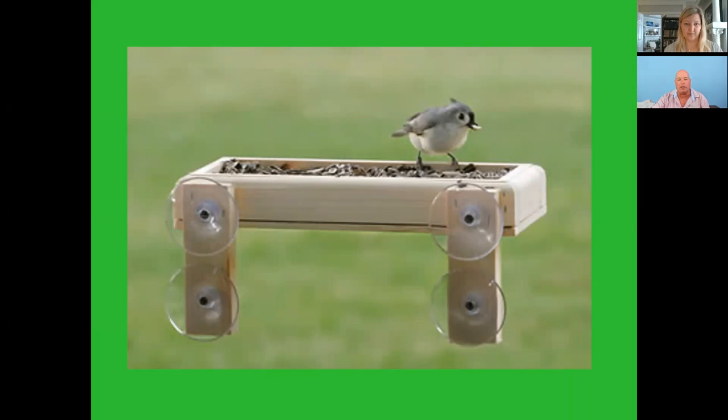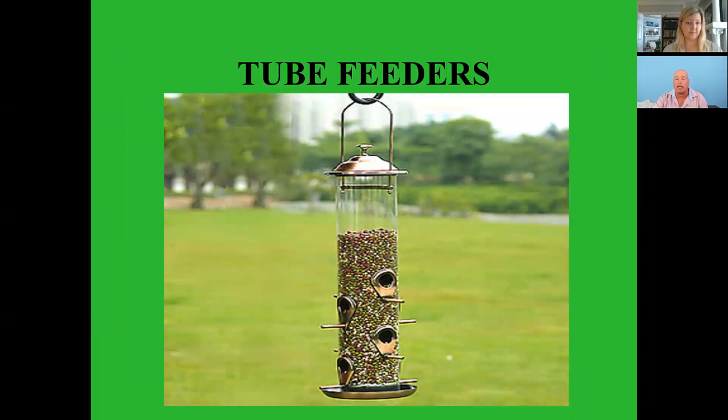Tube feeders are probably one of the most popular types of feeders. I've got one in my yard as well. Typically you take the top off and fill it from the top. I like to get ones where you can take the bottom off as well so that you can empty and clean the feeder completely in between fillings. A lot of times people let it go down to about an inch at the bottom and then refill — when you leave that residue it's a prime habitat for bacteria, fungi, and molds to grow.